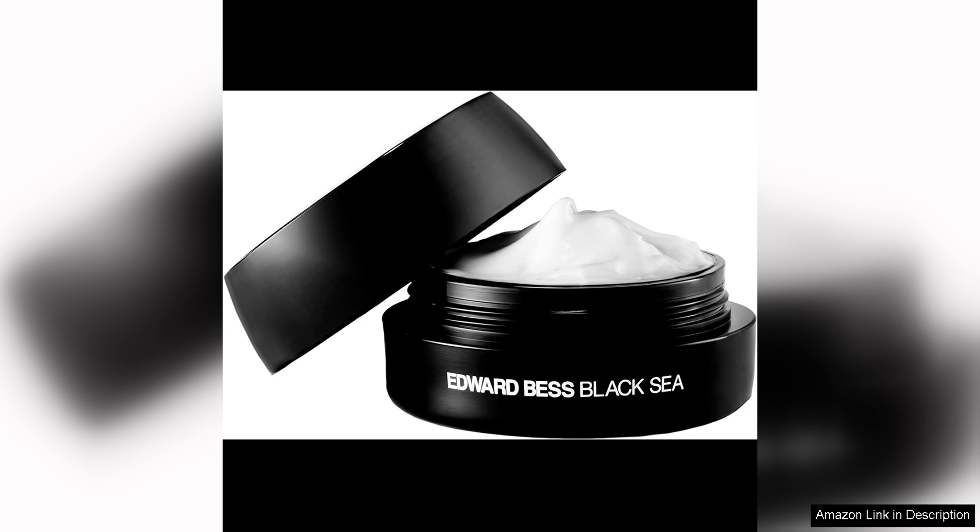The hydration lasted throughout the day, keeping my skin feeling supple and moisturised even in harsh weather conditions. I also appreciate the elegant packaging of the product, which adds a touch of luxury to my skincare routine. The jar is easy to use and keeps the cream fresh and hygienic.